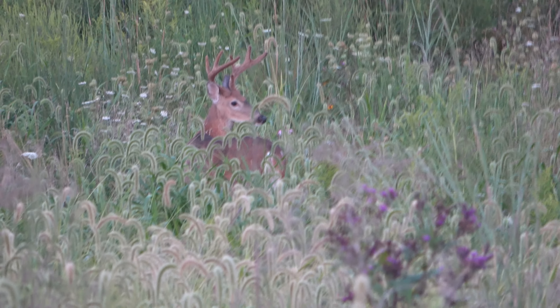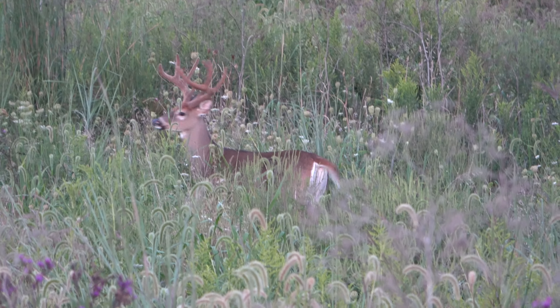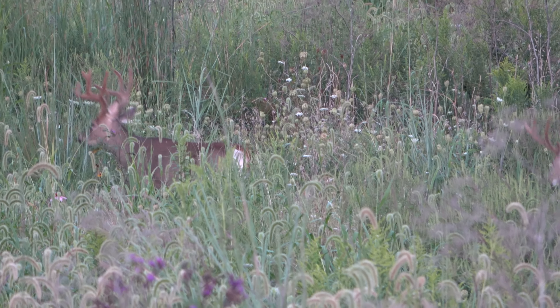So we're coming out here as part of our scouting to get Randy in the spot that he's wanting, chasing this big drop tine buck. This is one of the spots that he's hunted over the years that he likes a lot — kind of a bit of a honey hole for Randy. He's chased a lot of bucks here and shot some in this area.